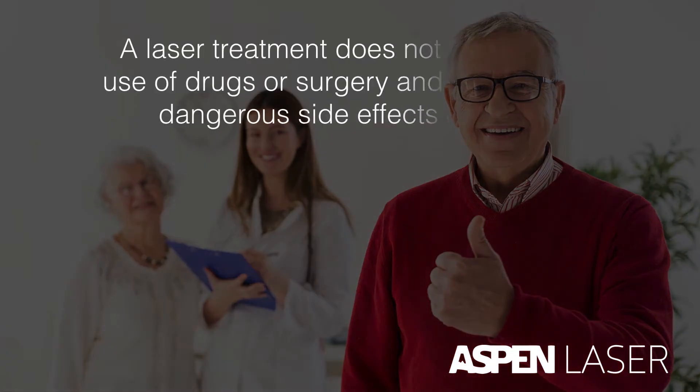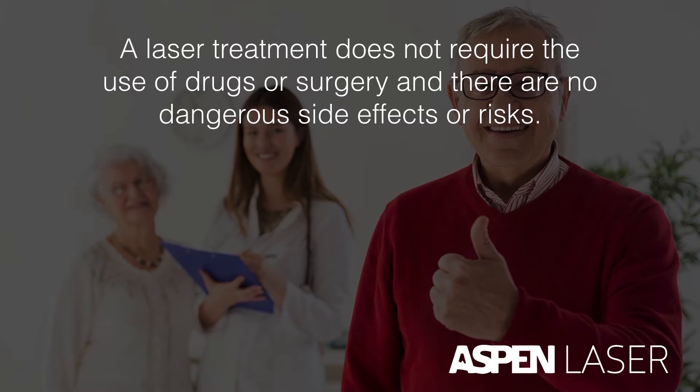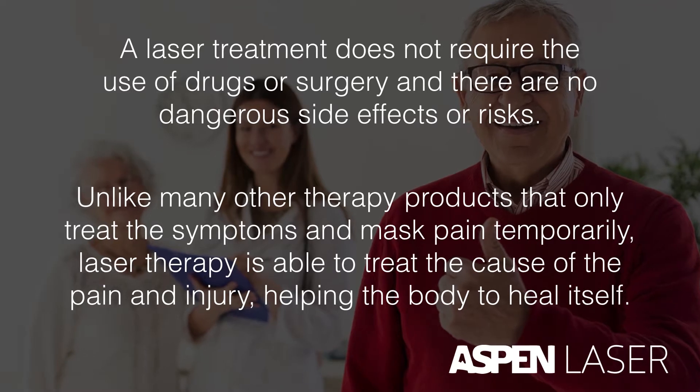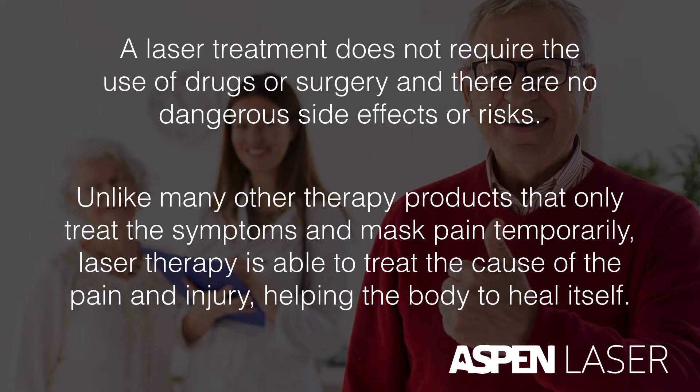A laser therapy treatment does not require the use of drugs or surgery, and there are no dangerous side effects or risks. Unlike many therapy products that only treat the symptoms and mask pain temporarily, laser therapy is able to treat the cause of the pain and injury, helping the body to heal itself.